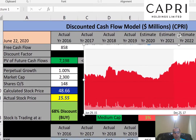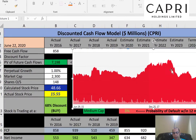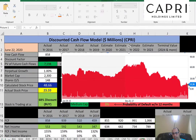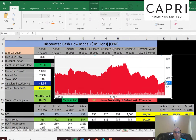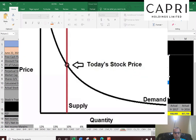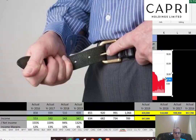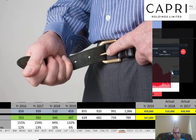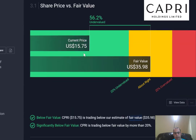It looks like the stock was trading well above intrinsic value at one point but has dropped a lot over the past couple of years, so it seems like a great buy if the company can continue growing. That might be difficult, though, because people are tightening their belts during coronavirus and not buying luxury clothing as much as before. Let's look at Simply Wall Street to see what they value the company at.